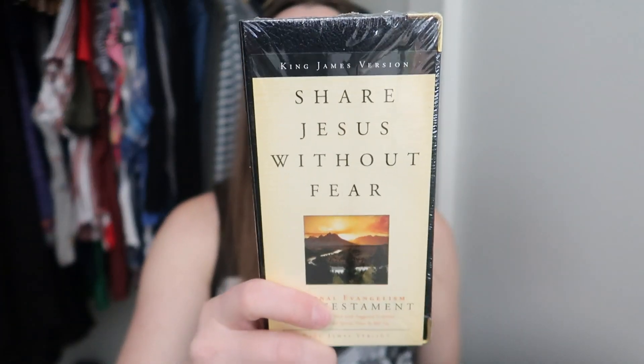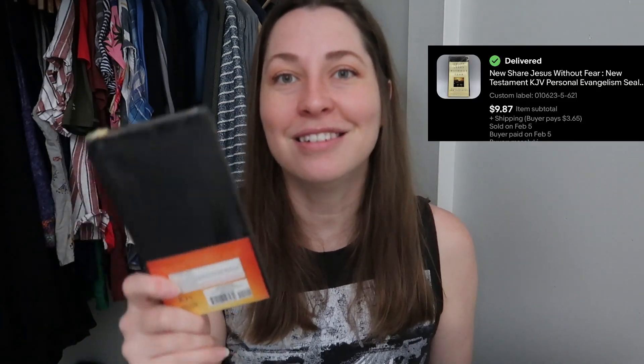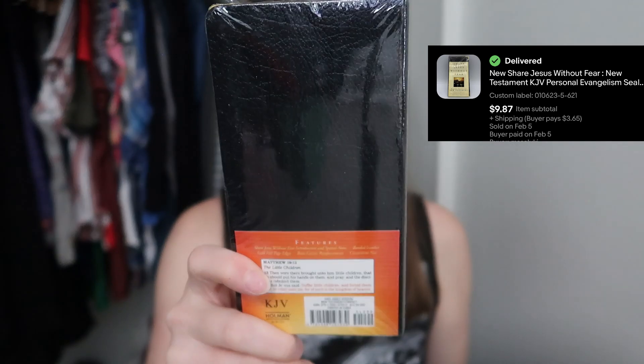Another new-tag item I picked up is a little pocket share Jesus. I've mentioned in my 'how to successfully sell books without Amazon' video that Jesus sells, especially brand new. This is a leather soft-cover and it only cost me 25 cents.